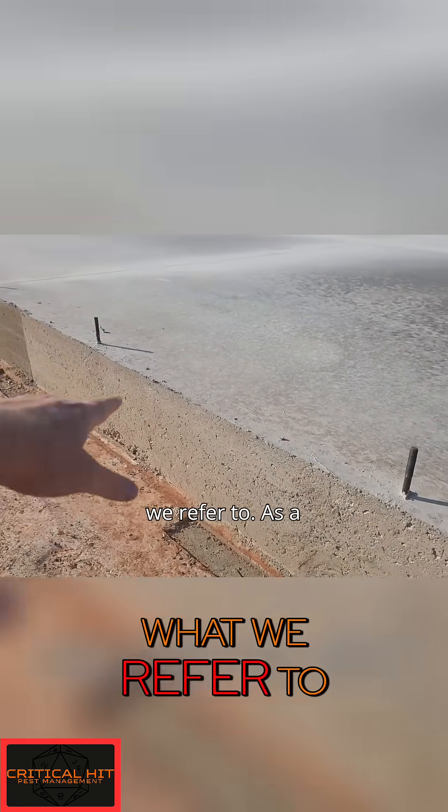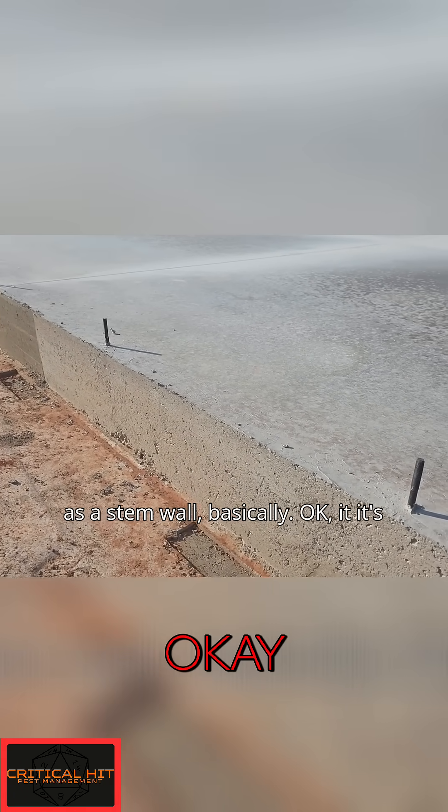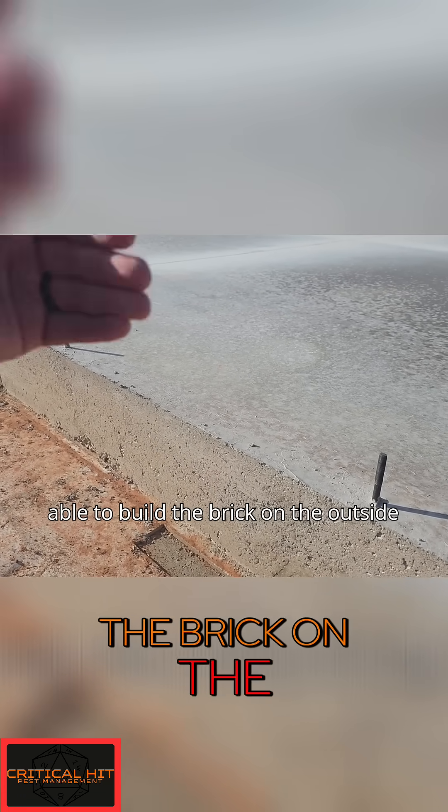This is what we refer to as a stem wall. It's going to come up, and they're going to be able to build the brick on the outside of that, and they're also going to do the framing.